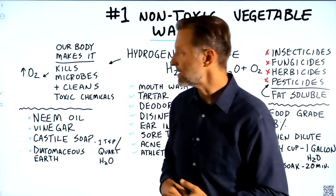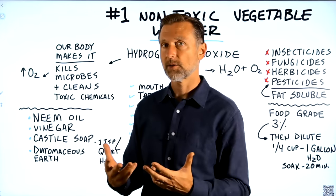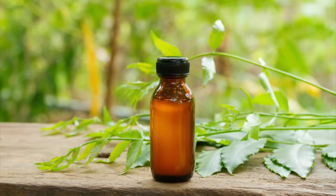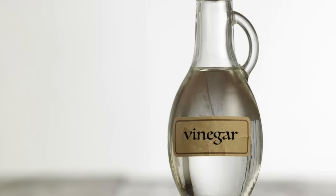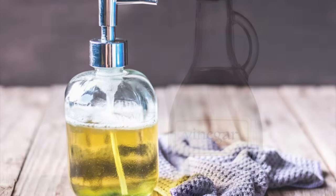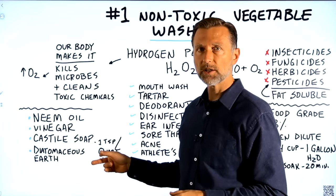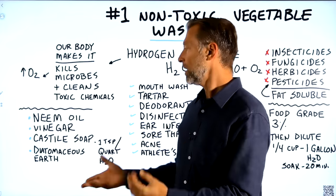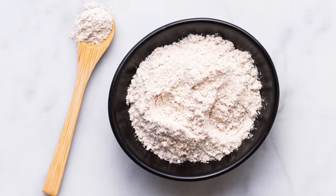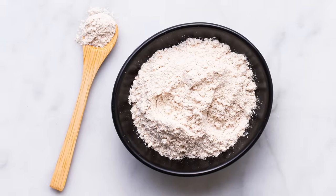There are very natural, non-toxic things to use if you have pests around your house or garden. Neem oil is a really good one. You can use diluted vinegar, or Castile soap diluted — one teaspoon in a quart of water works really well, as it helps dissolve the membrane of the microbe. You can also use diatomaceous earth, which is a really good non-toxic way of dealing with pests.